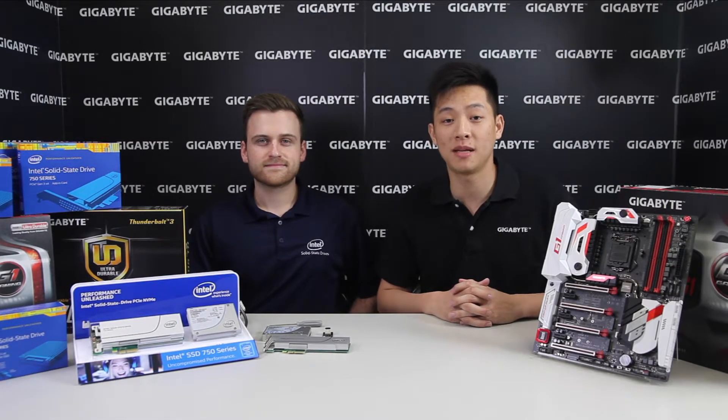Welcome back to Gigabyte's Motherboards and Bricks channel. My name is Leon Chen, and today we have a very special guest with us. This is Bryn Pilney from Intel's storage team, here to talk to us about the new NVMe drives that you guys might have seen on the market.